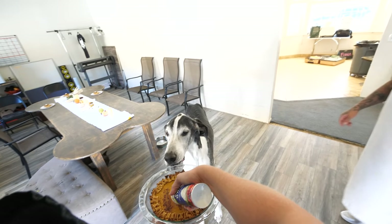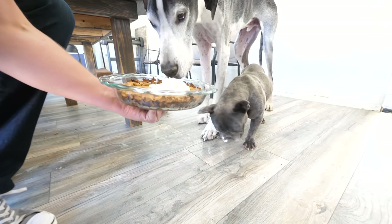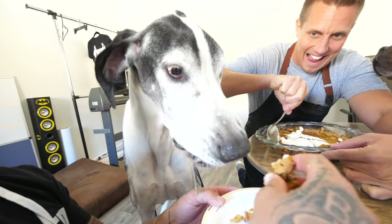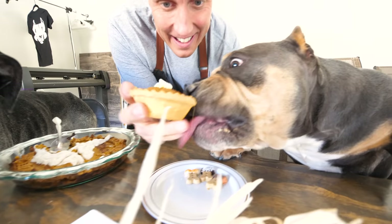Good work, chef! This is the pumpkin pie for all the pups, and this is the Goliath-size pie that Ty and I made. All right, Goliath, you ready?